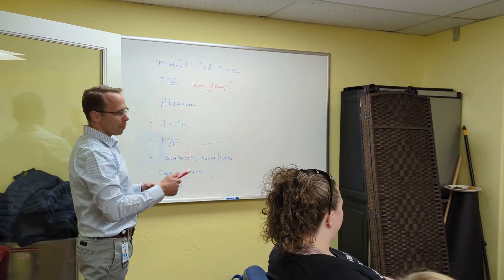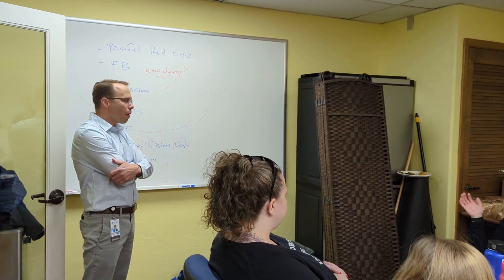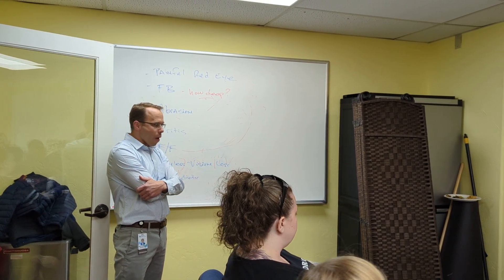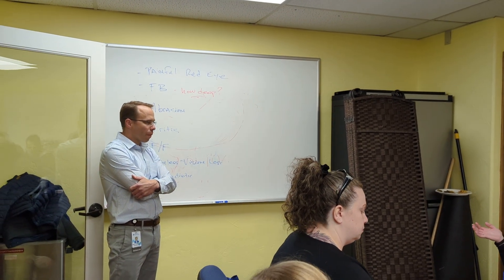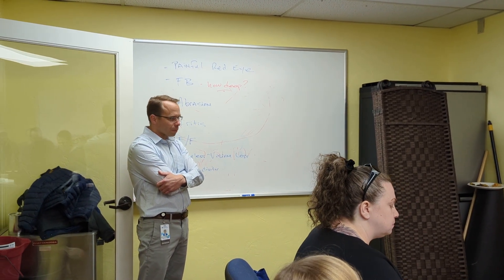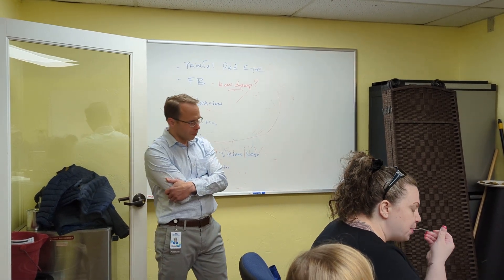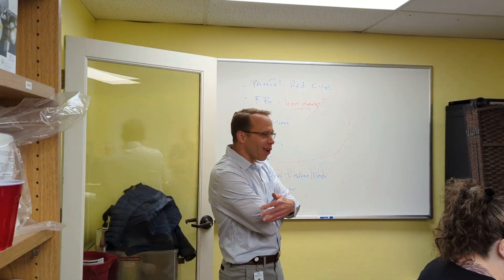Can we pause on management? I struggle because I don't have access — do we send everybody for CT orbit? Would it be helpful for you to know on a Friday night before scheduling Monday? Or do we always call you for a high-velocity metallic? No, period. Don't call just for that — but they should always have ophthalmic follow-up.